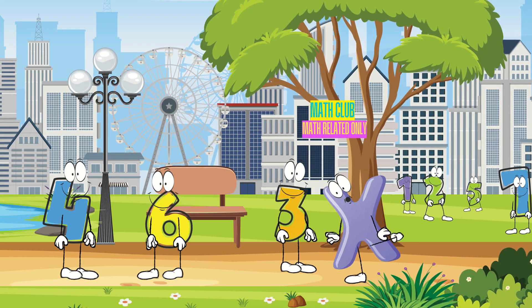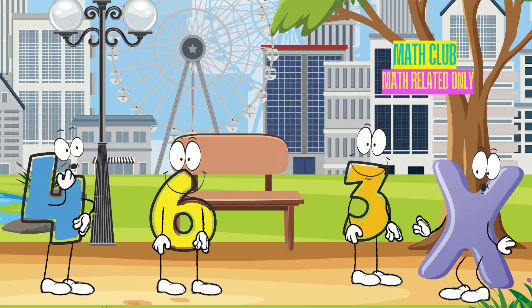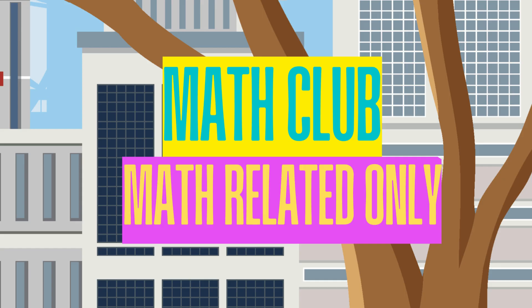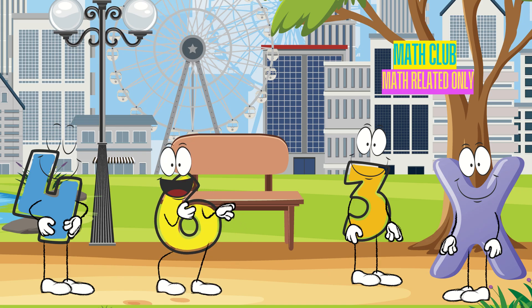Hello everyone! Can I join you? Wait a minute! What's this? You're a letter, not a number! This park is for numbers only! Yeah, we've never had a letter here before.